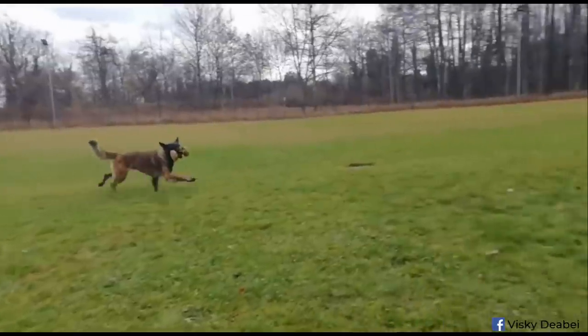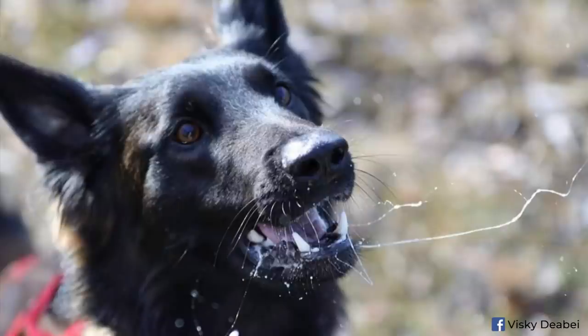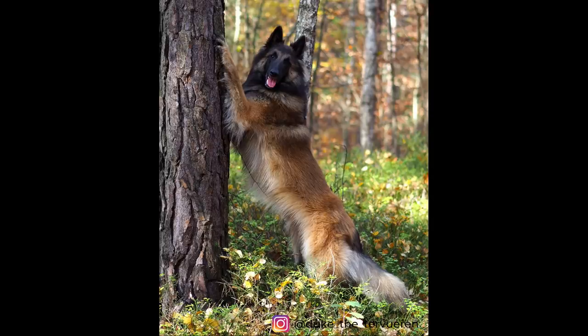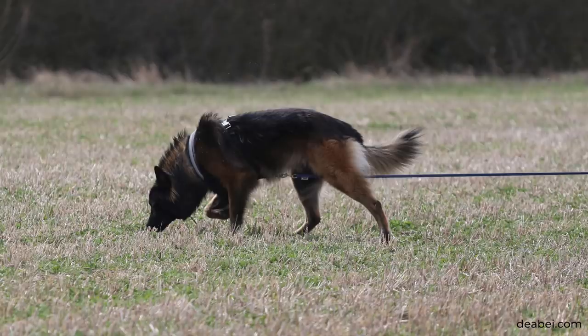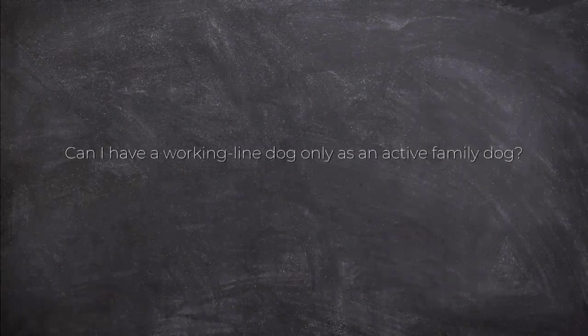If you have a dog with talent for everything and keep your options open, you can find yourself doing something completely different than you first thought. Beata likes how it's done in Finland — people get a Belgian Shepherd because they like the breed but accept it's a working breed and want to do sport. IGP is not as widespread in Finland, but most owners of Belgian Shepherds, whether show or working line, do obedience, search and rescue, tracking, or agility, which is very good for the breed.